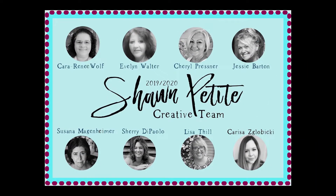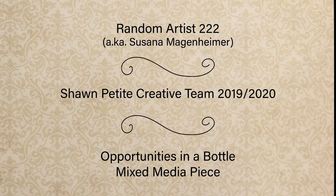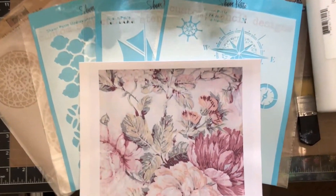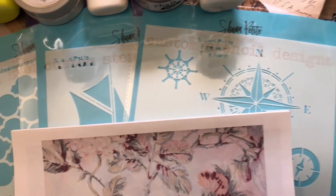Hi, I'm Susanna Magenheimer, also known as Random Artist 222. This is my premiere project for Sean Petit's 2020 design team. I reached an epiphany this summer. I started looking for chances to prove myself and rewards like this design team gig started happening.